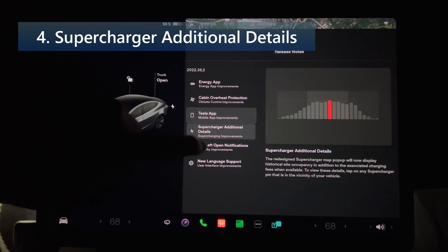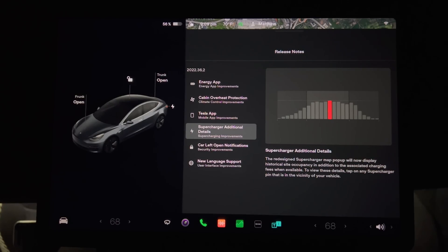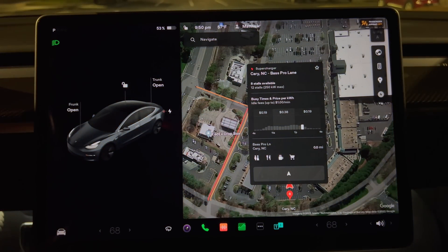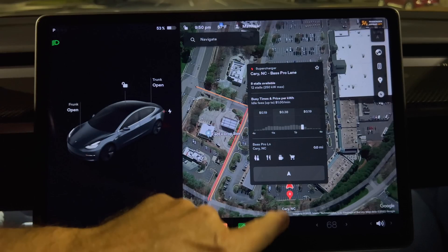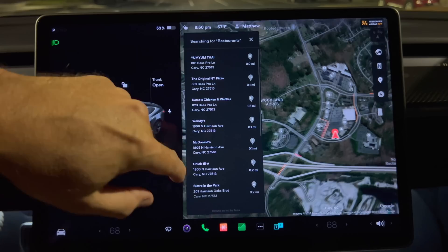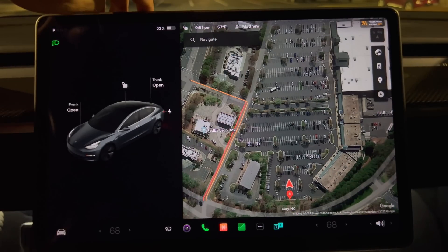Number four is supercharger additional details. The redesigned supercharger map pop-up now displays historical site occupancy in addition to associated charging fees when available. Tap any supercharger pin near your vehicle to view these details. Here's a site I just visited — the pop-up shows a chart of relative busy times and time-of-use electricity pricing by time of day: 19 cents off-peak and 38 cents peak per kilowatt hour. Pressing the icons on the bottom shows local amenities, handy for knowing what's nearby when stopping for a charge.